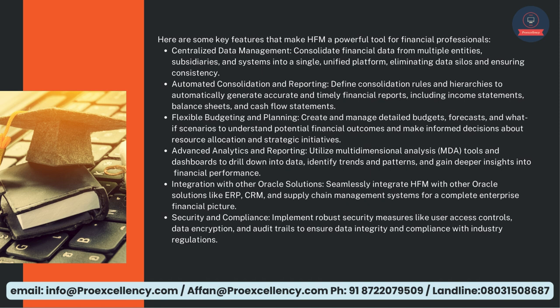Advanced Analytics and Reporting — utilize multidimensional analysis, MDA, tools and dashboards to drill down into data, identify trends and patterns, and gain deeper insights into financial performance.